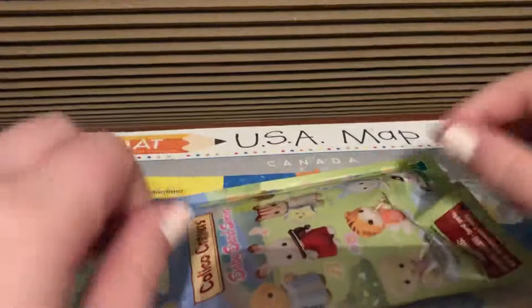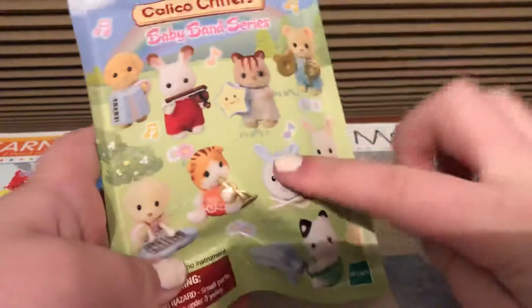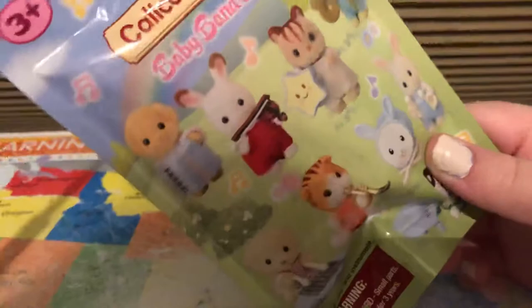I really hope this is that little one, but I would be happy with any of them, just not that one, because I already have him.